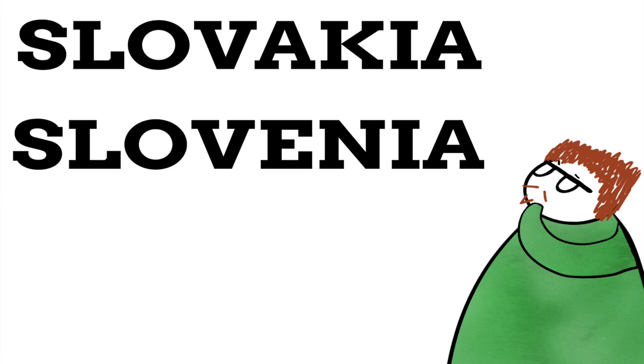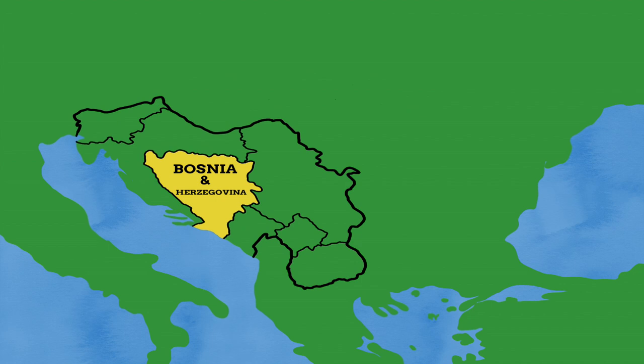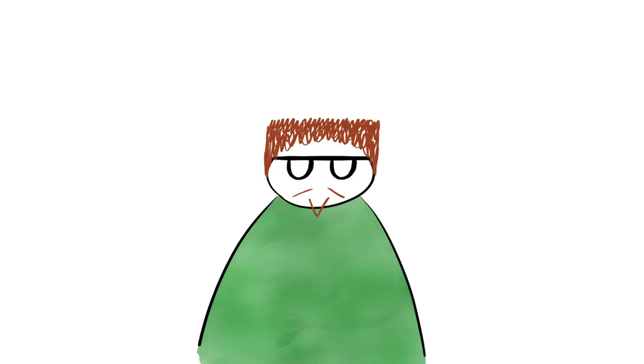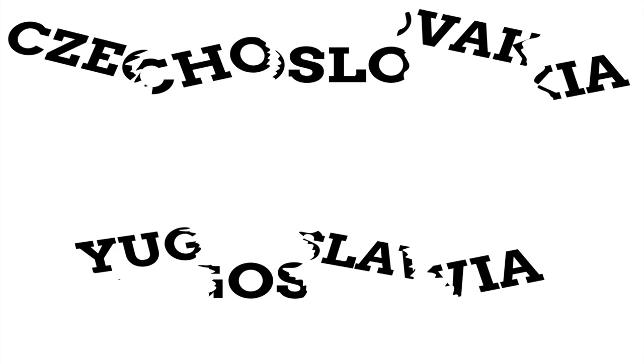Both countries exist from bigger countries breaking up, with Czechoslovakia breaking into the Czech Republic and Slovakia, and Yugoslavia breaking up into Bosnia and Herzegovina, Croatia, Kosovo, Macedonia, Montenegro, Serbia, and of course Slovenia. To find out how these two modern nations got their names, let's look into how the original countries of Czechoslovakia and Yugoslavia got their names, how they were formed, and eventually split up into the nations they are today.